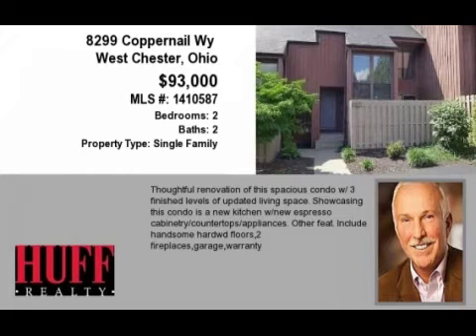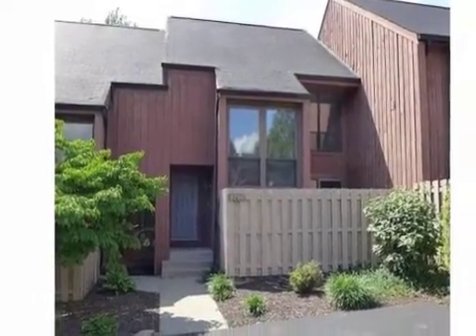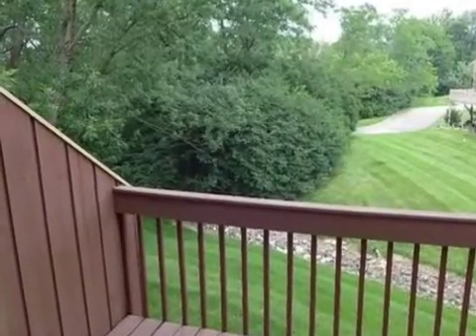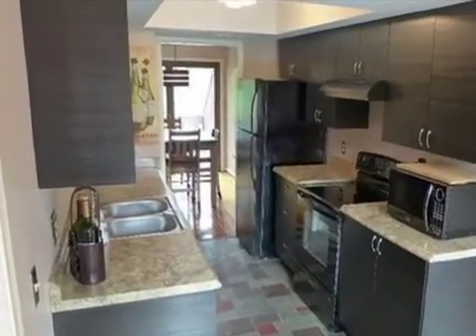This property is a two-bedroom, two full baths, and one-half bath condominium. This property is listed for $93,000. An open house is scheduled for the following dates: Saturday, July 19th from 1 p.m. to 3 p.m.